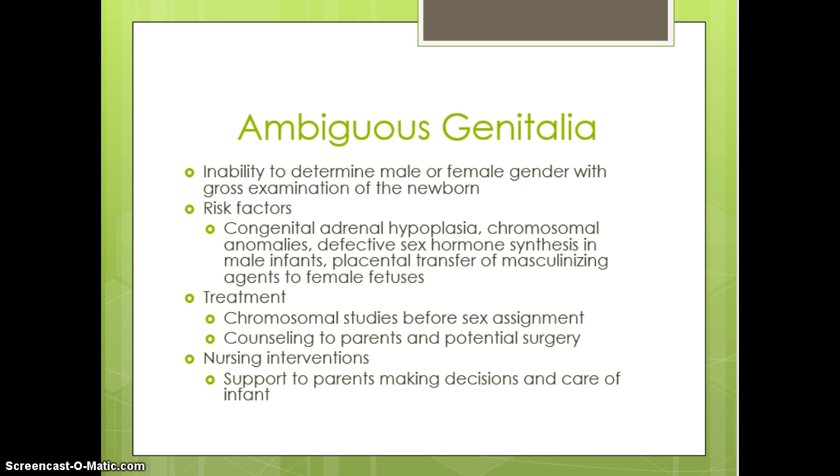Sometimes they need to do an ultrasound to look at what internal organs there are. Risk factors include a defective sex hormone synthesis in male infants and placental transfer of masculinizing agents to female fetuses. In these instances, we offer support, education, and be patient advocates. We instruct parents on chromosomal studies before sex assignment can occur, then provide lots of counseling as the family goes through making decisions and care of the infant.